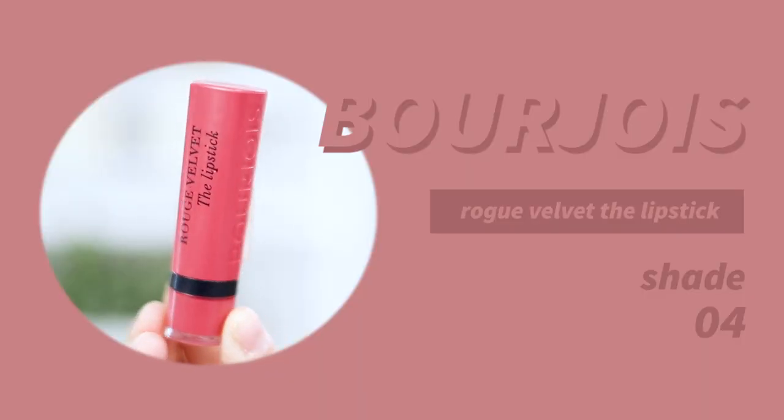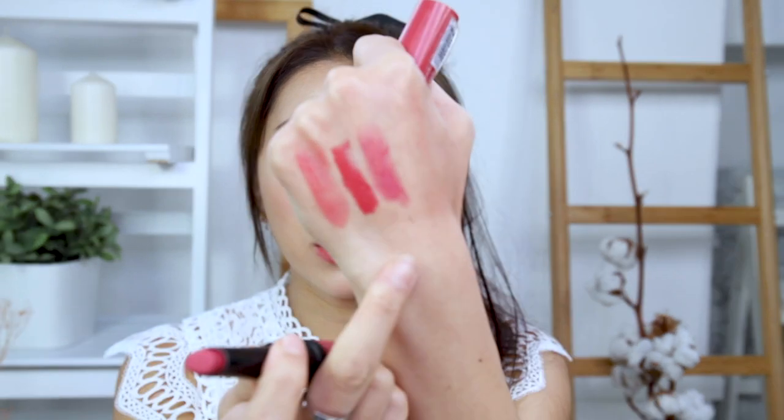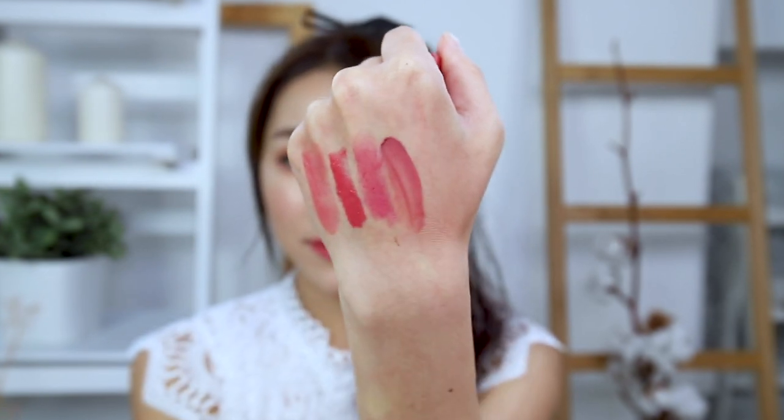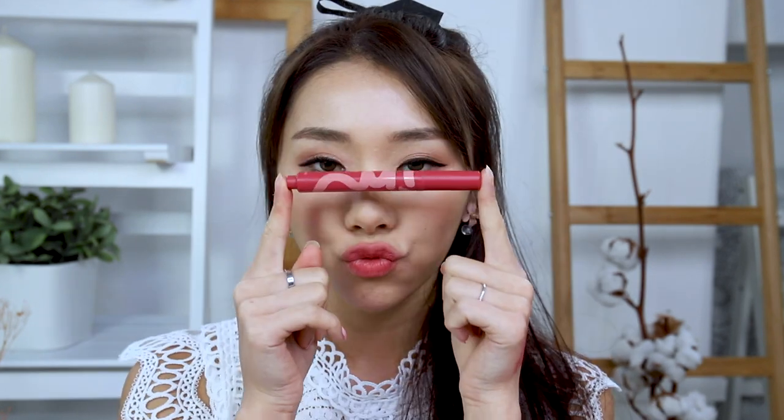The next one is the Bourjois Rouge Velvet The Lipstick. I did a review on this before and it's really really good — this is in shade 04, my favorite shade. Unfortunately this one has dried out a little bit. After that is the I'm Mimi Tick Top Tint Lip Cashmere. It comes in a click pen and has a very nice velvety cushion texture. It's matte but stays on top of your lips, doesn't leave a stain. It's a slightly mauve-y color and very natural in one layer, though it doesn't last as long as I'd like.